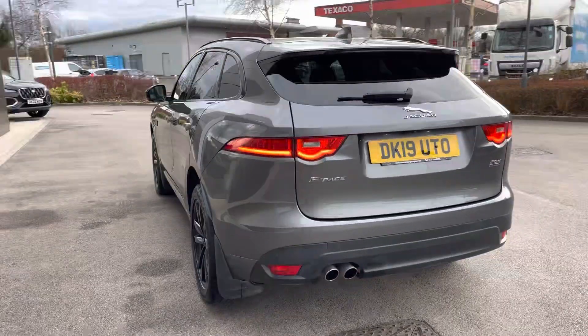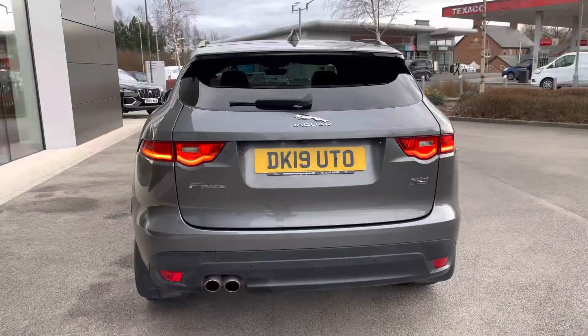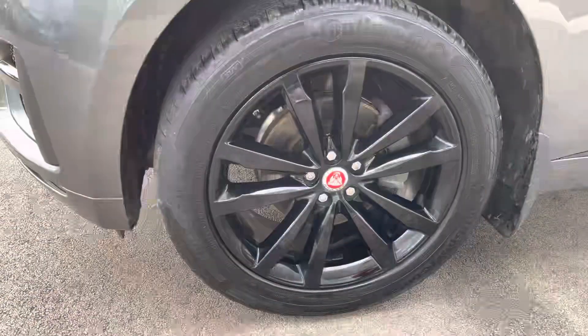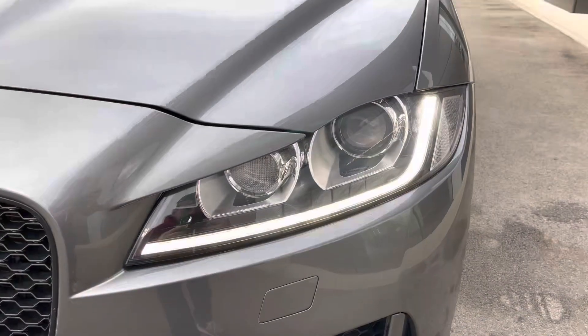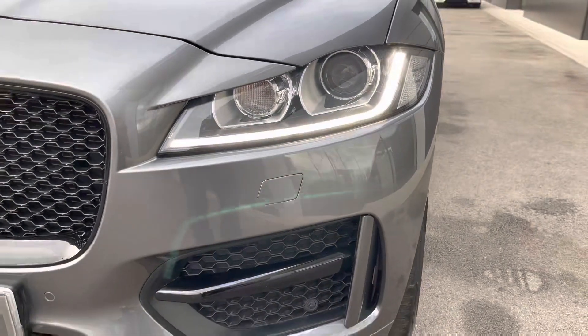You can enjoy privacy glass from the B-pillar backwards as well as LED taillights and automatic headlights in the front. To complement the paint, gloss black alloy wheels will really highlight against the grey colour along with LED signature daytime running lights.